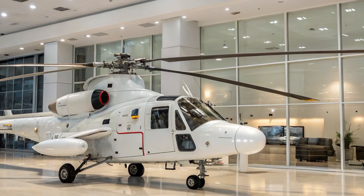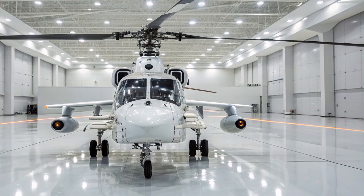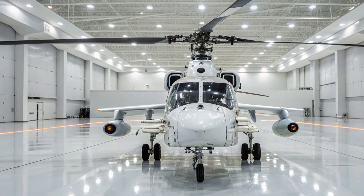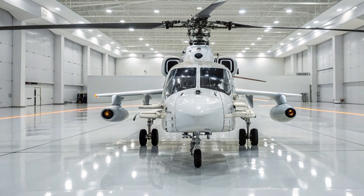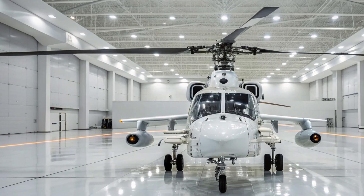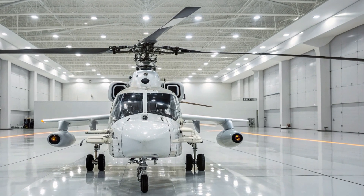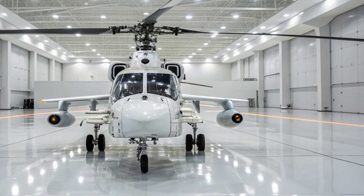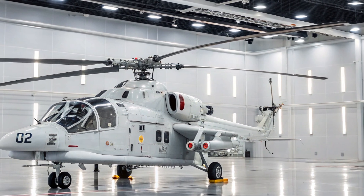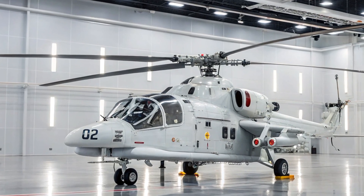This ejection seat feature makes the Ka-52 one of the safest combat helicopters in the world for its pilots. What truly sets the Ka-52 apart is its combination of versatility and resilience. It can perform reconnaissance missions, act as a command platform to coordinate other helicopters, or go directly into combat as a heavily armed attacker. This flexibility makes it a force multiplier on the battlefield, capable of fulfilling multiple roles without needing separate specialized aircraft.